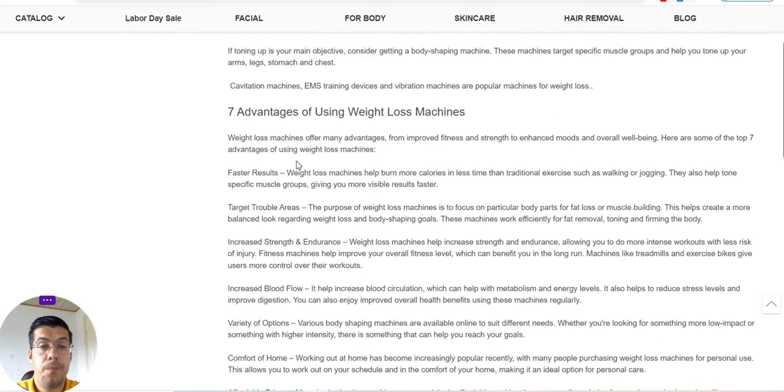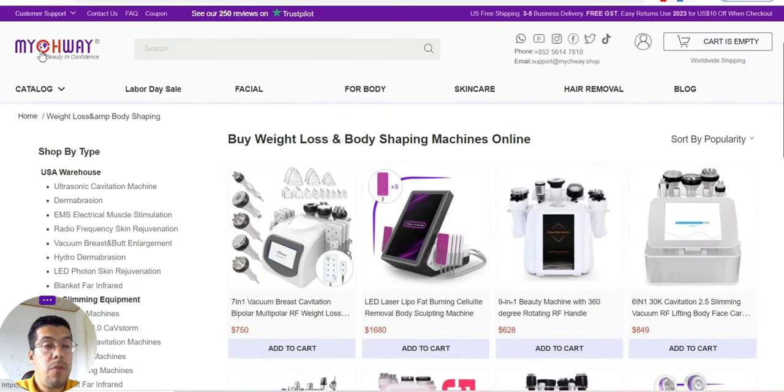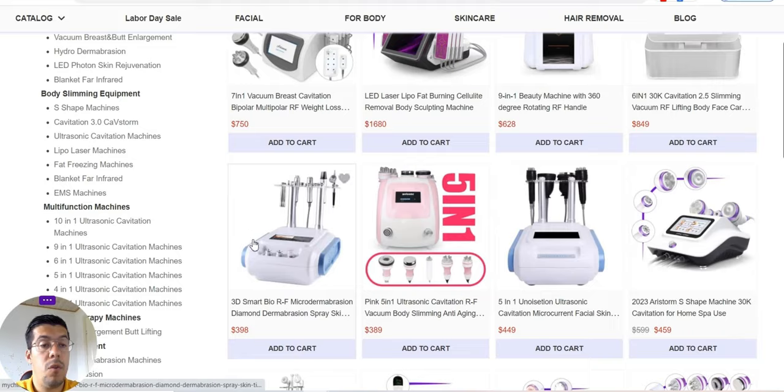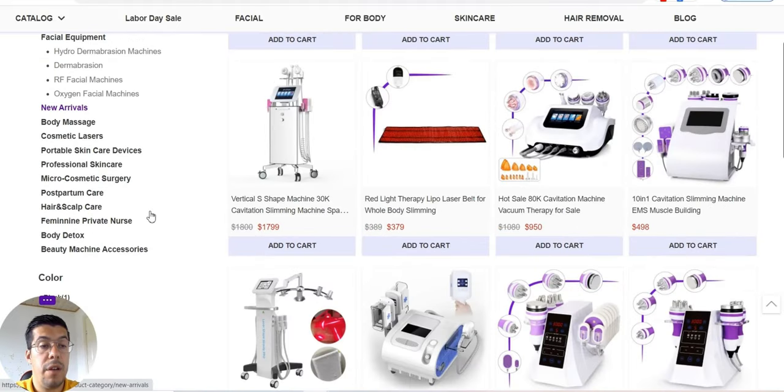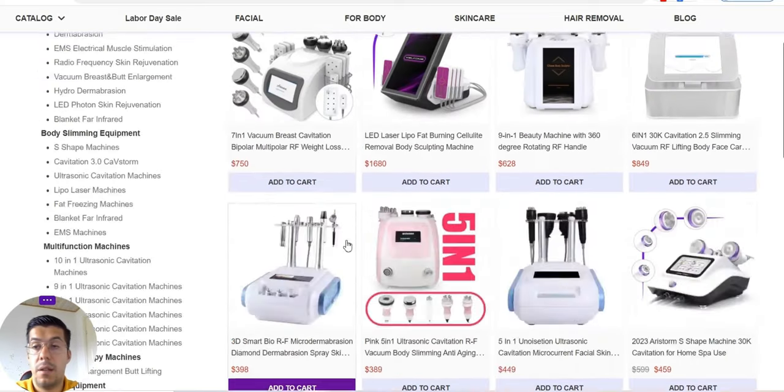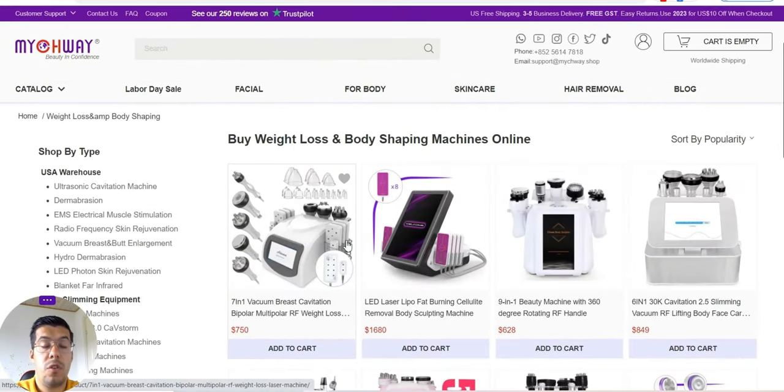This is number two on the dropshipping wholesale list — it's actually more of a wholesale supplier. You can go and check their website for more detail. I just made a short explanation about this supplier.